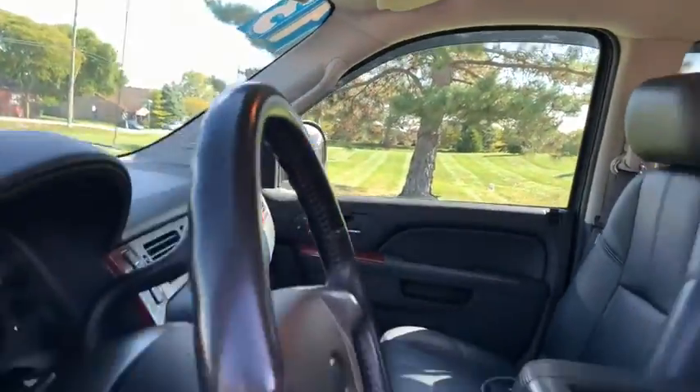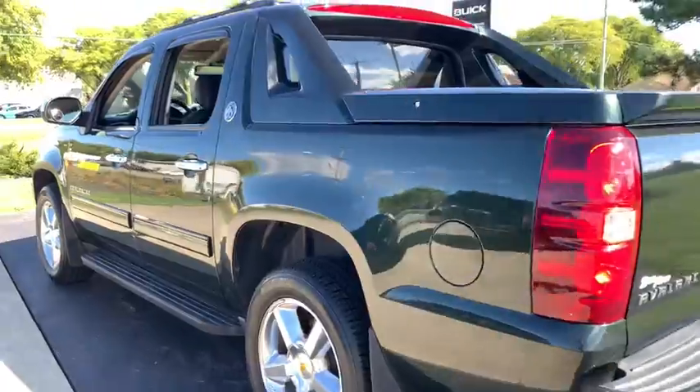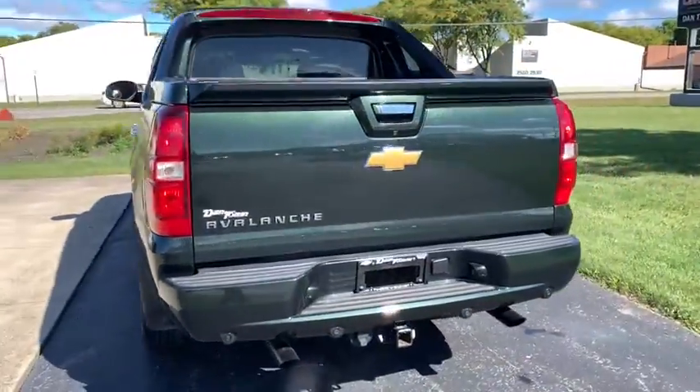Heated front seats, compass, power windows, rear window defroster, driver and front passenger heated seats, security system, remote keyless entry, and brake assist.